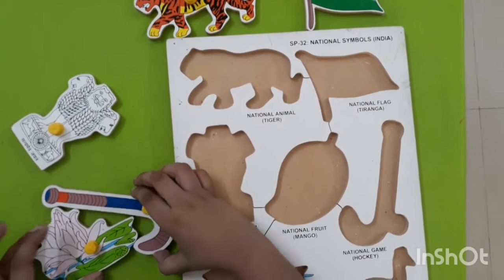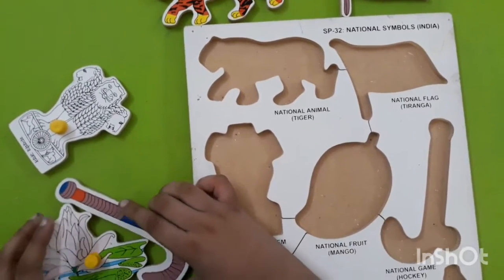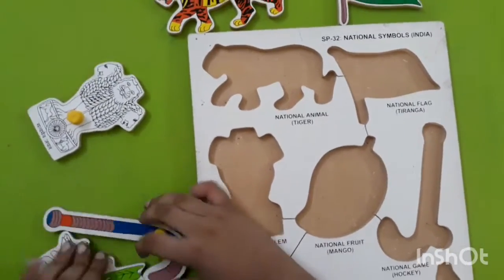Hi friends. Today we are going to learn the national symbols of India.